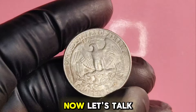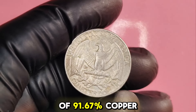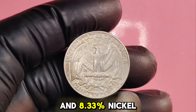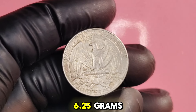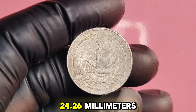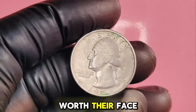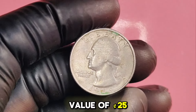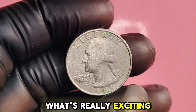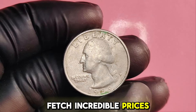The 1989P quarter is made of 91.67% copper and 8.33% nickel, weighing in at 6.25 grams, with a diameter of 24.26 millimeters. While most 1989P quarters are worth their face value of $0.25, there are some rare exceptions that can fetch incredible prices.